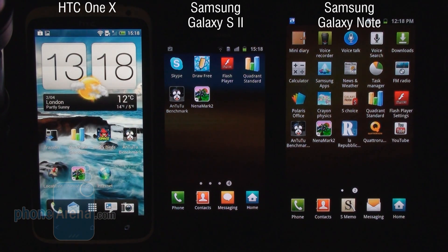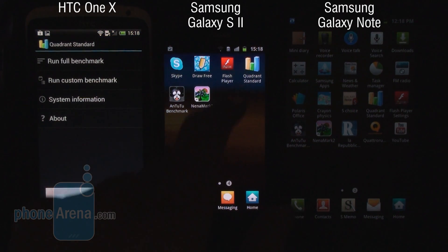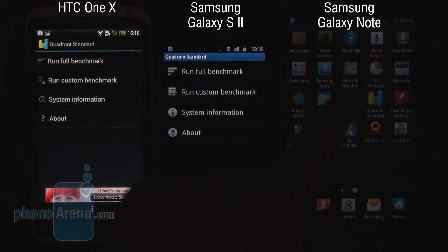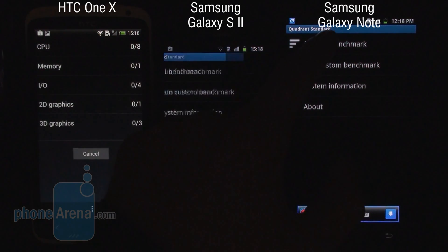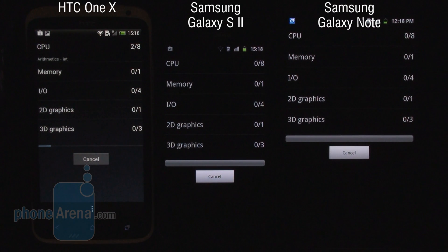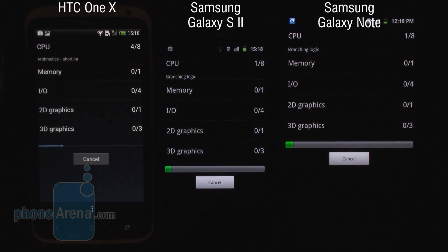So let's start by running a Quadrant Standard benchmark — a great application to begin our test with. I'm going to run the test on all three devices, we'll fast forward the video a bit and show you the results at the end.